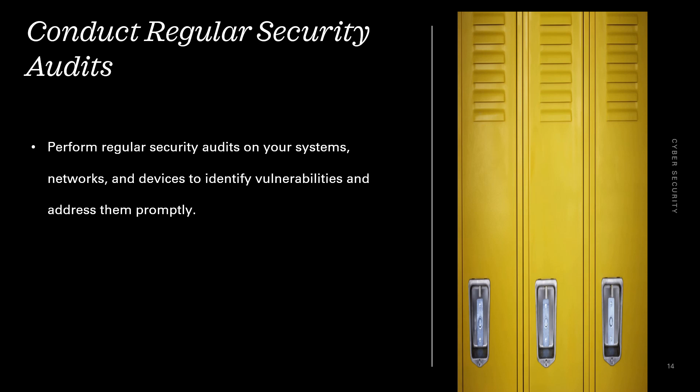Conduct regular security audits. Perform regular security audits on your systems, networks, and devices to identify vulnerabilities and address them promptly.